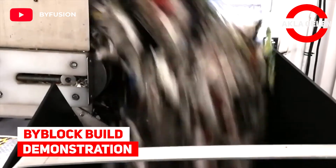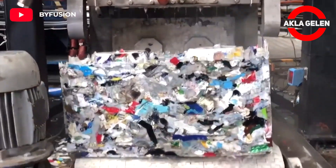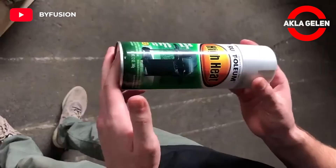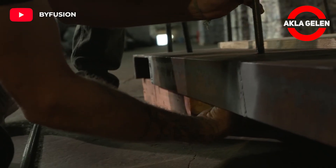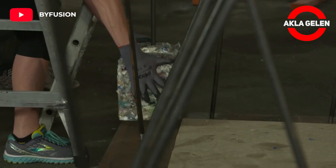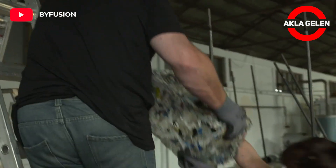Buy Block Build Demonstration. With this system, we'll see what can be done with an advanced building material made entirely from post-consumer waste plastic that was not completely recyclable before. This material can be used in many different areas. Those who thought and developed this should be congratulated.